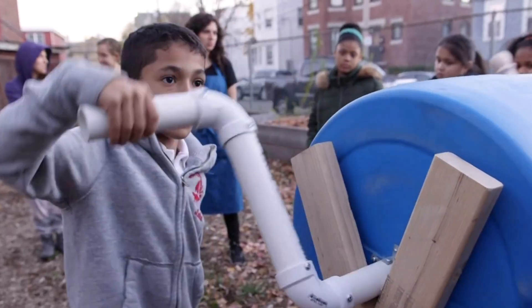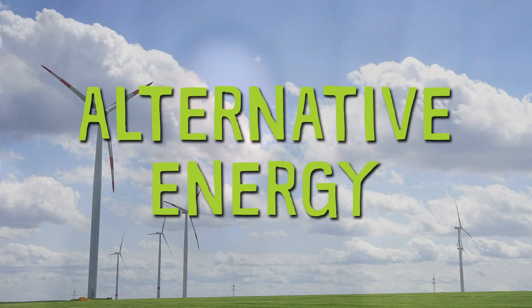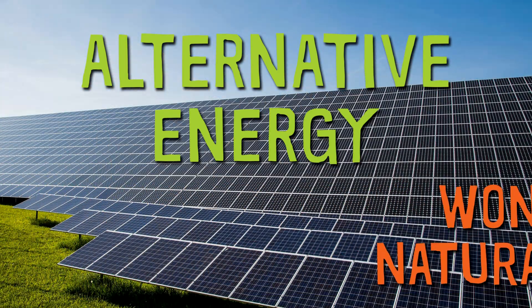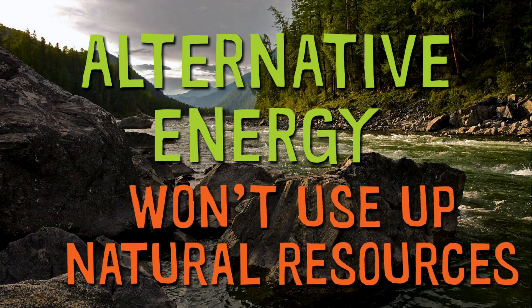Another thing we can do to protect the environment is use alternative energy. So what is alternative energy? Alternative energy is energy that can be produced without harming the environment or using up natural resources that can't be replaced.